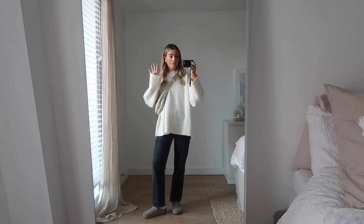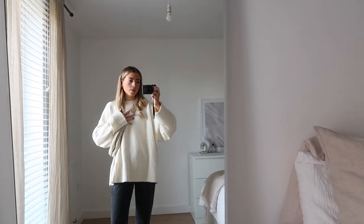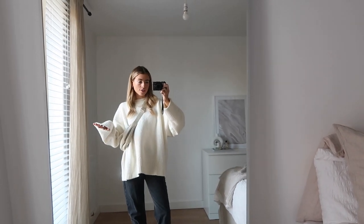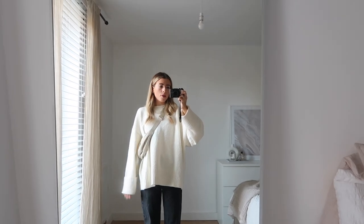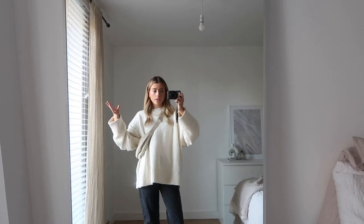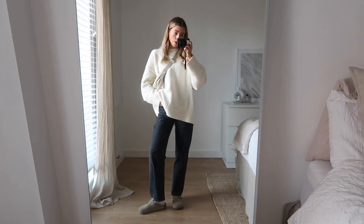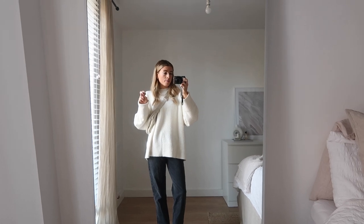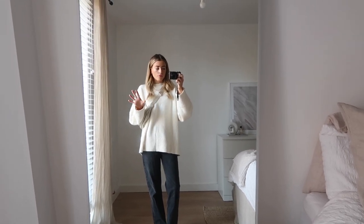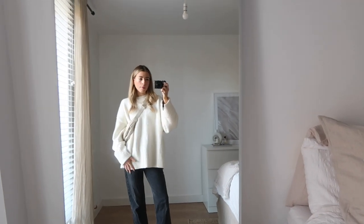I'm going to show you the outfits in the mirror and talk you through every element. Outfit number one is probably one of my current favorites — I love this Pretty Lavish jumper, it's like an oversized cream knit. I got it in a size medium; they also do it in about four other colors including brown, black, and gray. Such a lovely jumper, really thick, nice, and comfortable — perfect for autumn going into winter. I've teamed it with these black jeans, very similar to the Weekday Row jeans. Cream and black is always a good combo — you can't really go wrong.